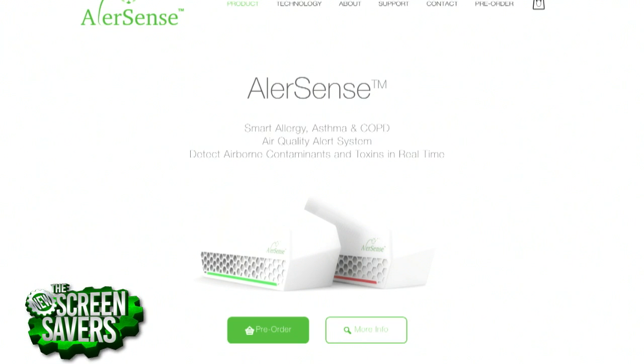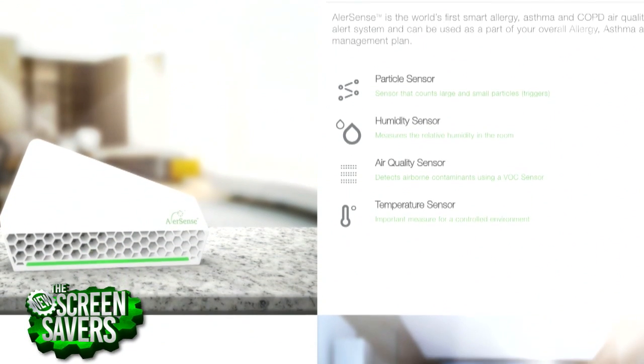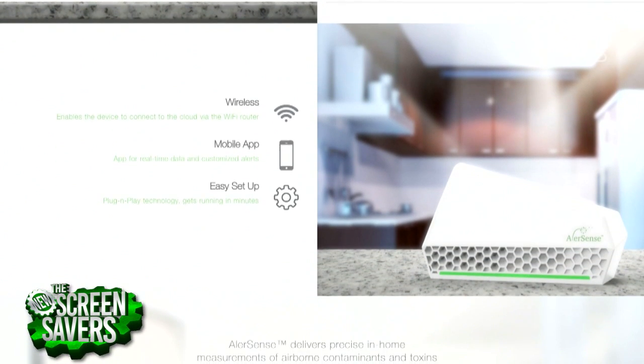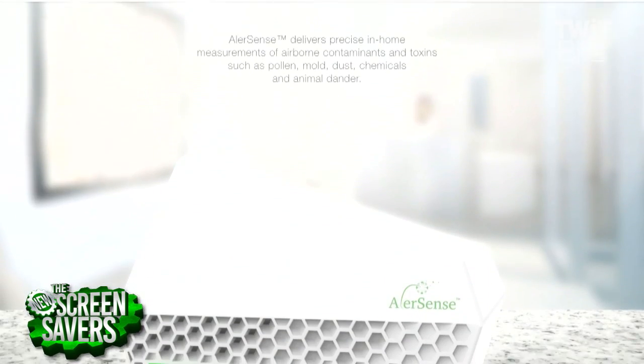$179, it'll ship next month. You can't always trust your nose, especially with pollen — you may not know until it's too late and you're sneezing. If you have one of these by the bed, it'll alert you as to when it's time to shut all the windows and get everything locked down. It'll help you avoid allergies. OwlerSense.